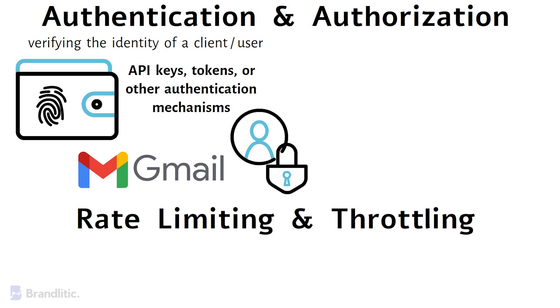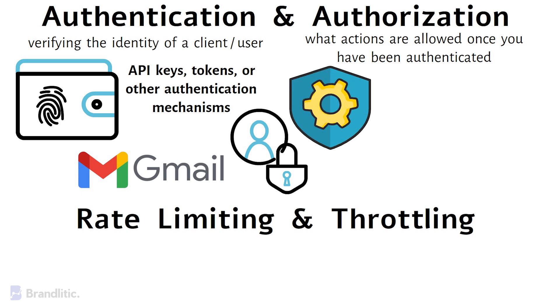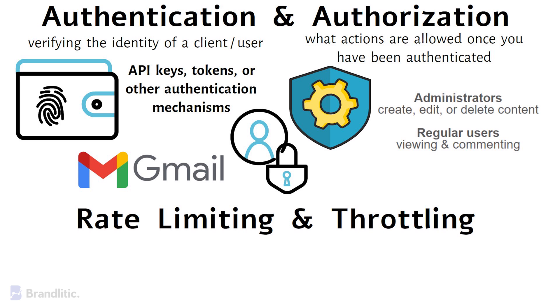Next is authorization, which determines what actions a client is allowed to perform once they have been authenticated. The API gateway enforces authorization rules to ensure that clients only access resources and perform actions they are permitted to do. For example, in a content management system (CMS), the API gateway ensures that only administrators can create, edit, or delete content, while regular users are limited to viewing and commenting.